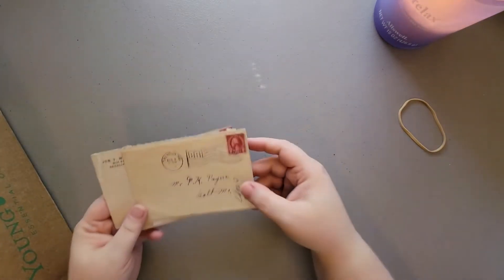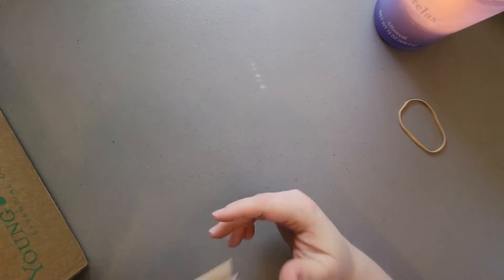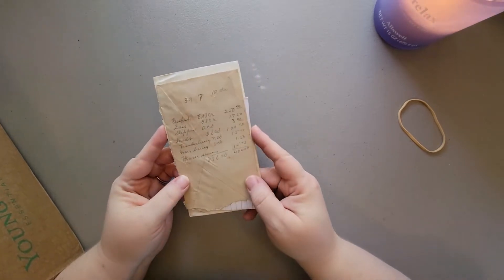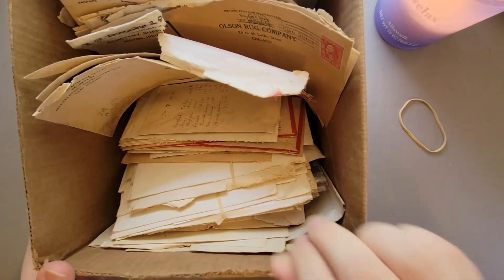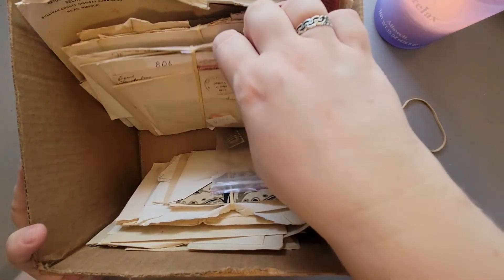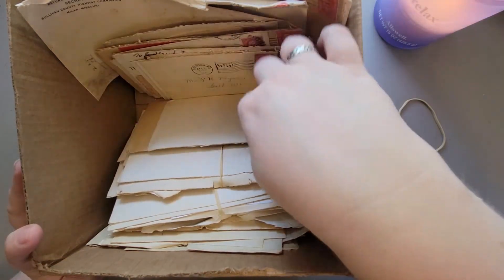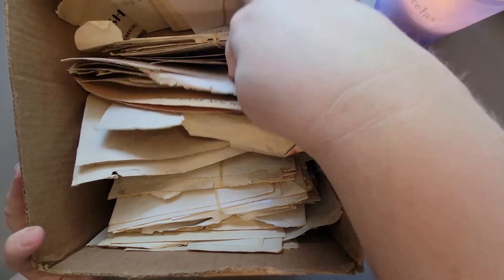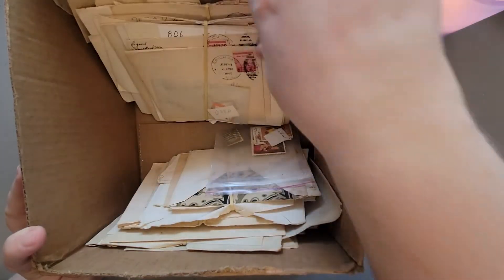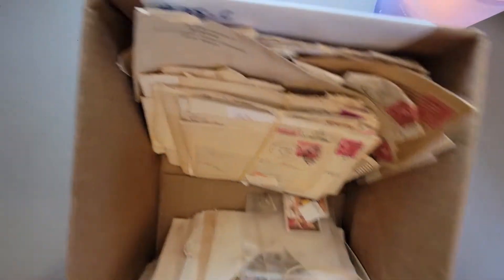I don't know if I'll use all of those envelopes, but I couldn't pass it up. And this whole box - stacks of envelopes - was $24. I could not pass that up for sure. How great is that?